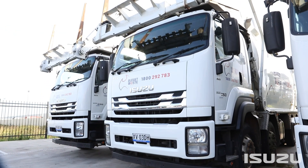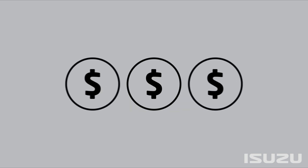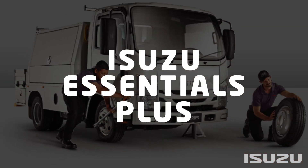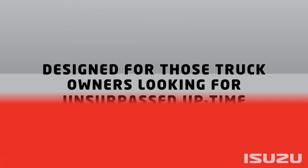Beginning with servicing support, there's a variety of options available within Isuzu's service agreement packages. Designed to flatten your truck servicing cost into a single, predictable monthly payment or upfront fee, there are four different agreements to choose from: Isuzu Essentials, covering all servicing requirements; and Isuzu Essentials Plus, offering more comprehensive servicing coverage including consumables.